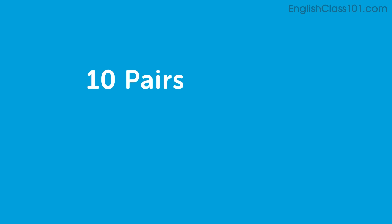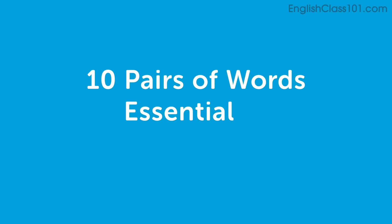Hi everybody, welcome back to Top Words. My name is Alicia and today we're going to talk about 10 pairs of words that are essential to pronounce clearly. These are words that people make pronunciation mistakes with and they can really confuse the listener. So let's take a look.